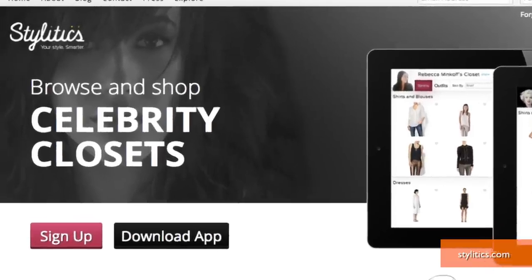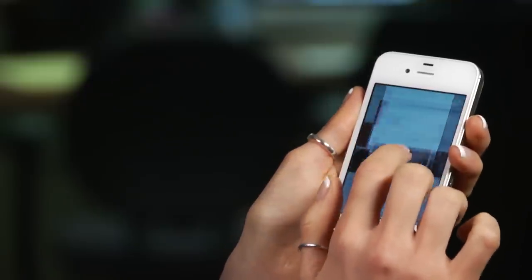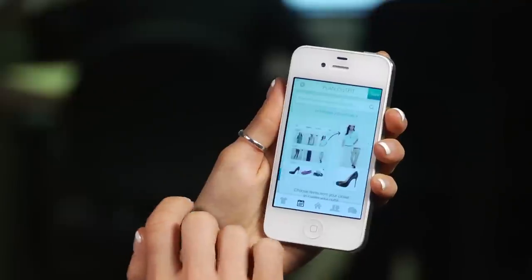And with the Stylitics app, you can post and categorize your clothes by color, brand, or pattern. Coordinate outfits to wear and get fashion history facts each day to brush up on your style knowledge.